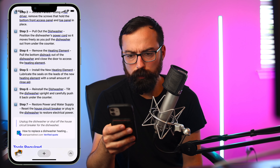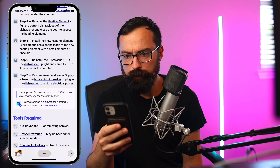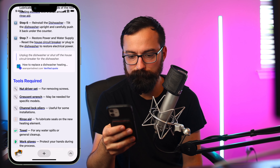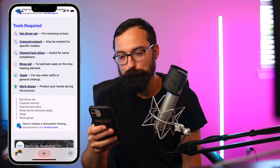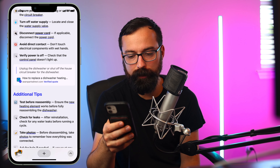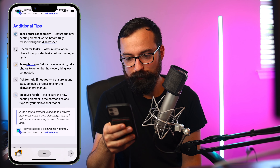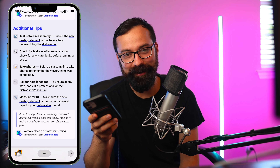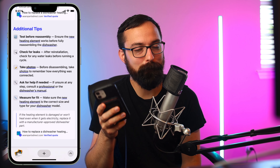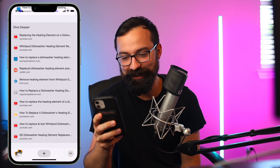Safety first — unplug the dishwasher or shut off the house circuit breaker. Access panels, pull out the dishwasher, position the power cord so it moves freely as you pull the dishwasher from the counter. Remove the heating element — pull the bottom dish rack out. This is pretty spot on. It shows you tools you might need, and if you provide the actual model number it might give you even more specific information. Then it gives additional tips: test before reassembly, check for leaks, take photos. I highly recommend taking pictures before you start any repair, whether it's your computer or your dishwasher.